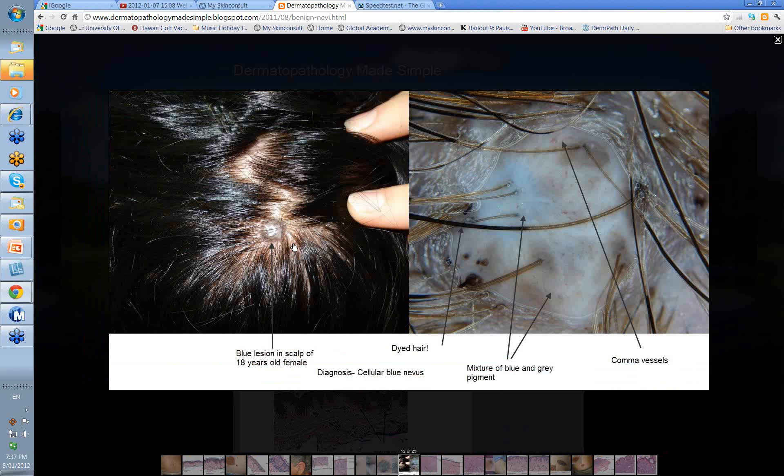Then there's the cellular blue nevus, often seen in younger people in the scalp. It tends to have a bluey-grey colour associated with it. If you look at it with the dermatoscope you've got a mixture of blue and grey colours, and if you look carefully at the vessels you'd probably see that they're curved — comma vessels or curved vessels is the best way of describing them. That's a feature often of the cellular type blue nevus as it is of other compound nevi.